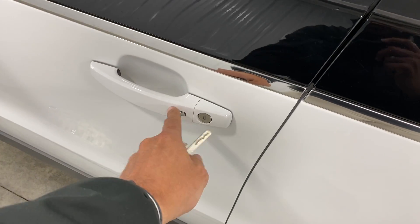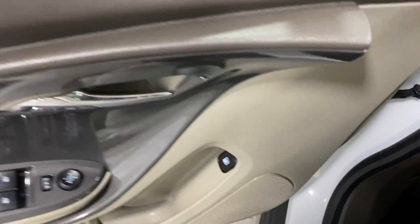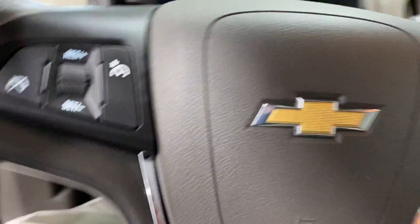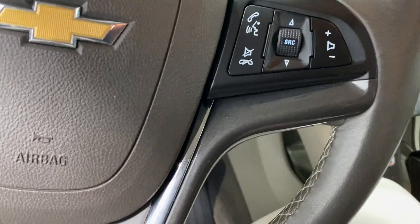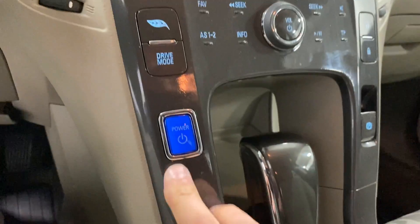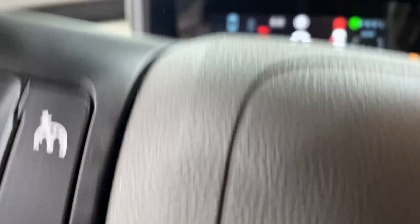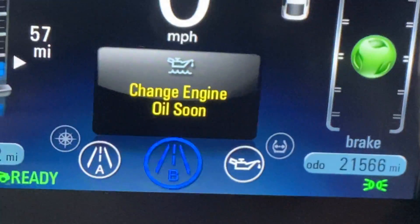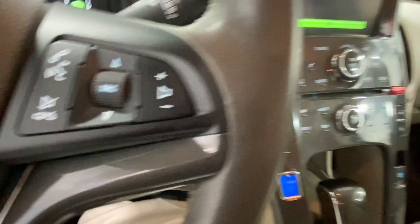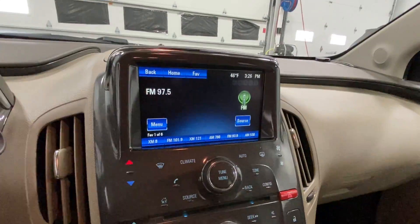It does have keyless entry, power windows, power locks, cruise control. It does have steering wheel audio controls and push-button start. You can see the miles there — 21,000 miles — and a push-button start.